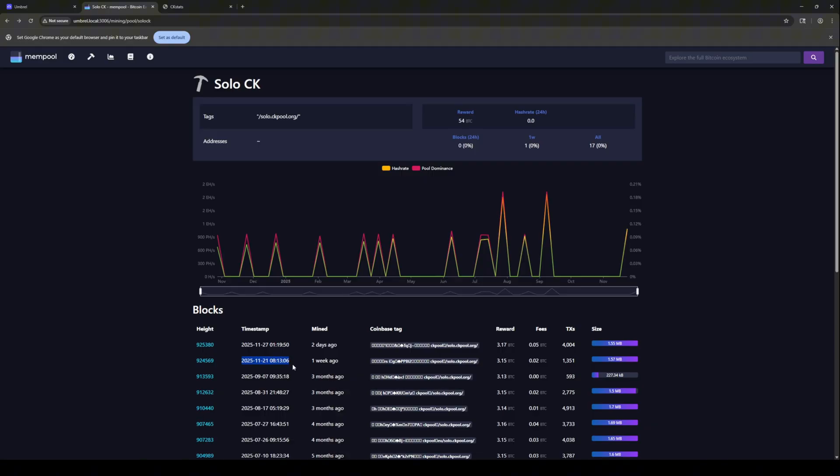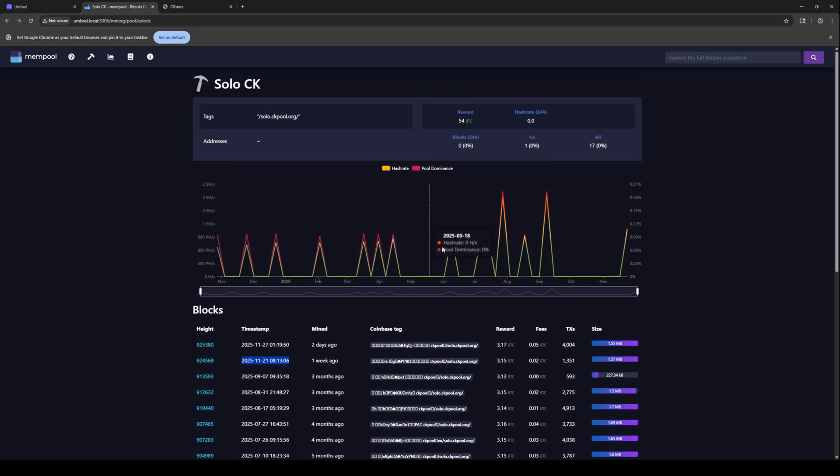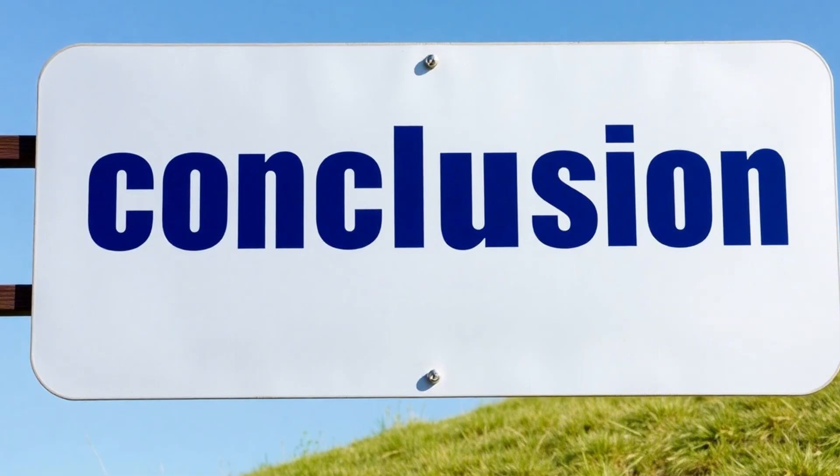But this one was just crazy to see. And we can see that really it's been quite a gap since CK Pool has found a block — it's been three months. And in that three months ago they were basically hitting every week or two. So I just wanted to show you one more time about how you can look up when a solo block is found and what kind of machines were used to find those blocks.